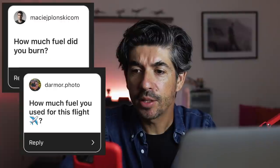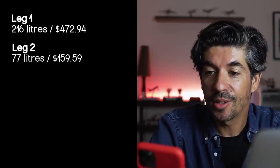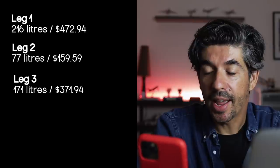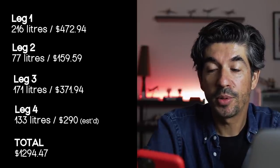A few questions about fuel usage and cost. Mildura was 216 litres - $472 worth of fuel. Flying is not cheap. Echuca was 77 litres, that's $159. Bairnsdale was 171 litres. I haven't got the final cost from Moorabbin but the amount was 133 litres. Total fuel cost: $1,294.47. With accommodation and other expenses on top, I would say the whole trip probably cost in the region of around two thousand Australian dollars.